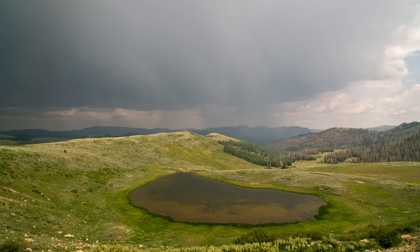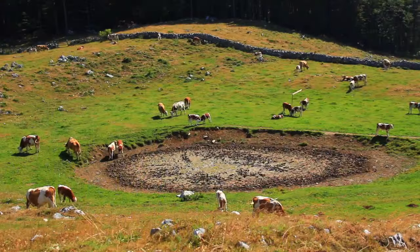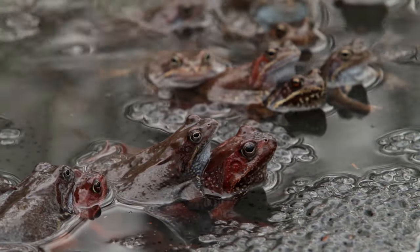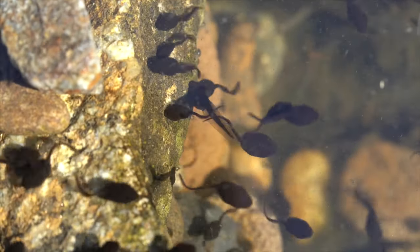A pond habitat can also be seasonal. After a few days of rain, ponds often form, then dry up during the summer. Before the pond dries up, it gives frogs a place to lay their eggs and for tadpoles to become adult frogs.